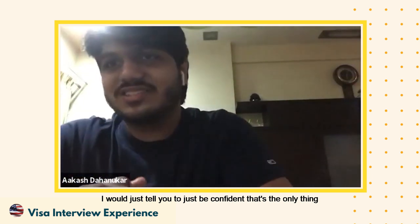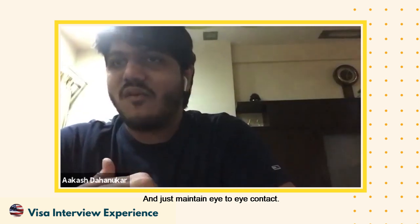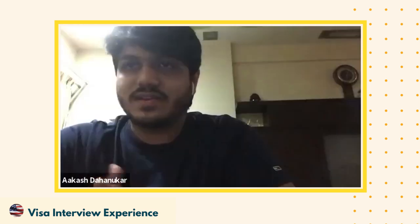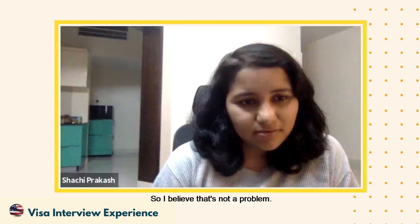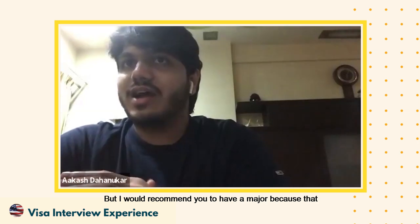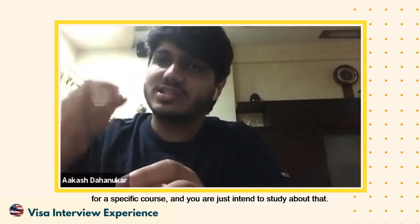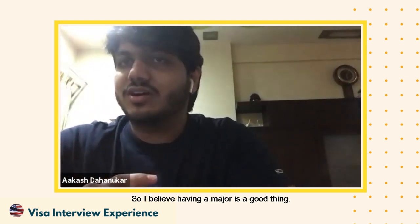I would just tell you to be confident — that's the only key. Maintain eye-to-eye contact. Now, two things I want to probe deeper. One is that when he asked about the course, most bachelor's students don't choose a focus area because they think a specialization isn't necessary at the bachelor's level. But Akash had a specific field in mind. Would you recommend that? I've seen students with undecided majors, but I believe having a declared major gives the officer the satisfaction that you are going for a specific course and genuinely intend to study it.